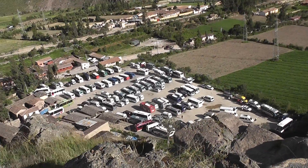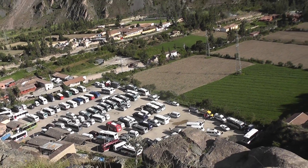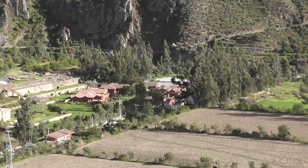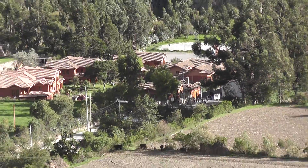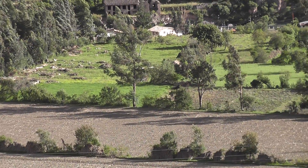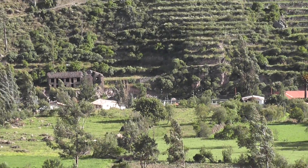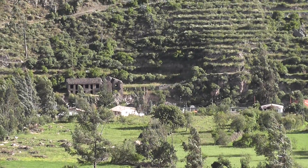It's now ten to four and people are still arriving. But our hotel for the night is just there — very nice too. And just round from the hotel is the station for the trains to Machu Picchu, so we don't have very far to go.